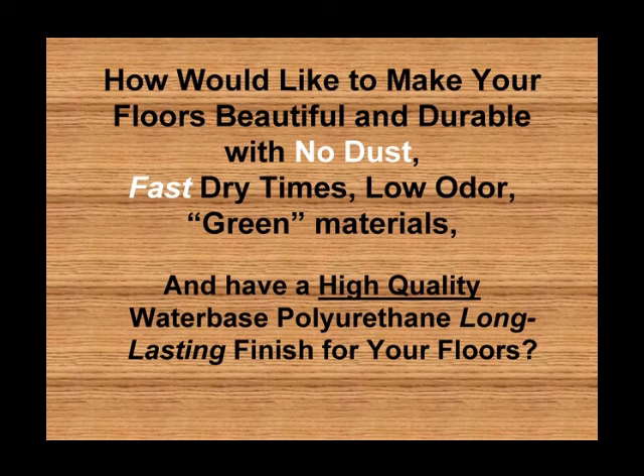How would you like to make your floors beautiful and durable with no dust? Fast dry times, low odor, green materials — and have a high-quality, water-based polyurethane, long-lasting finish for your floors.